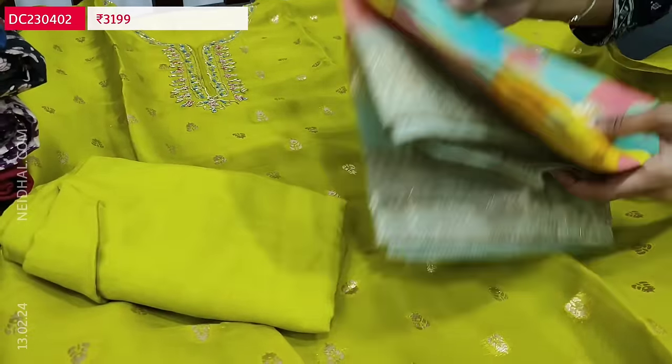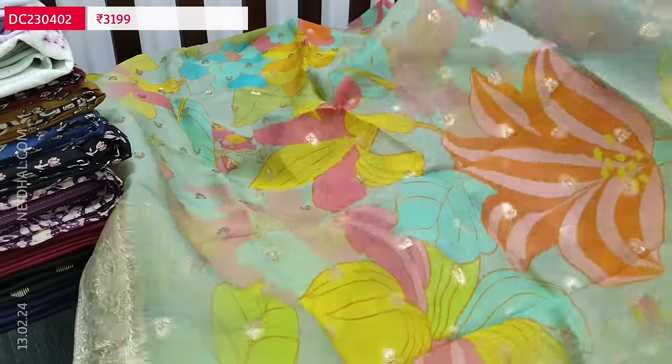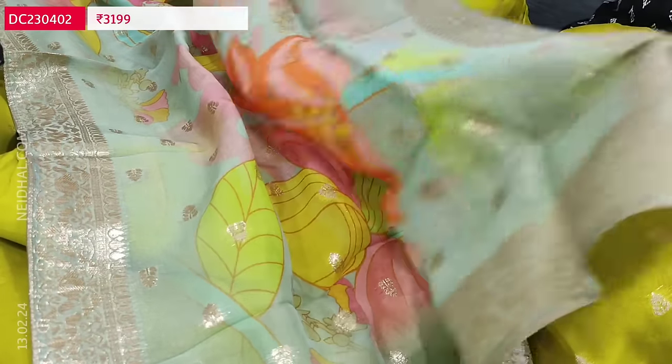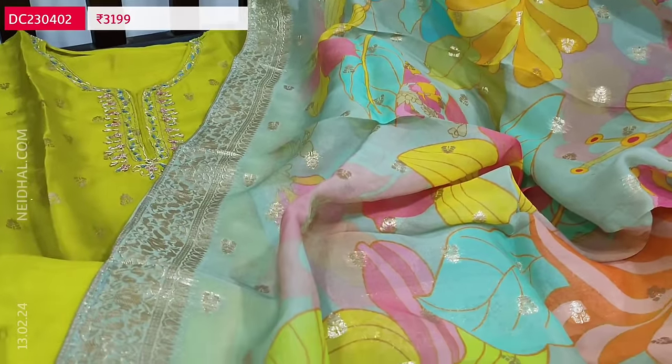The dupatta is in organza silk — very soft and flowy with colorful bold prints. We have antique gold zari woven borders on all four sides and zari butas all over. The cost of this designer set is 3199. It is a single color and we have restocked it again.